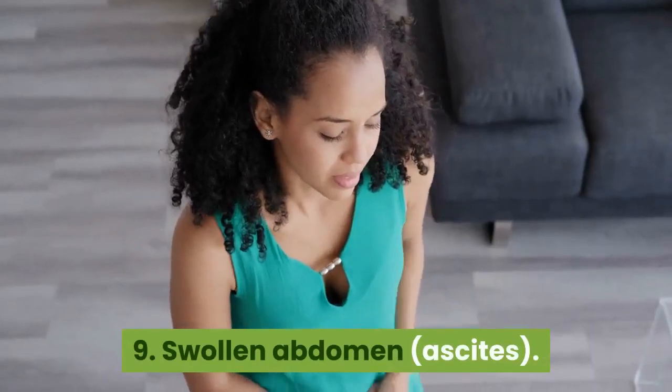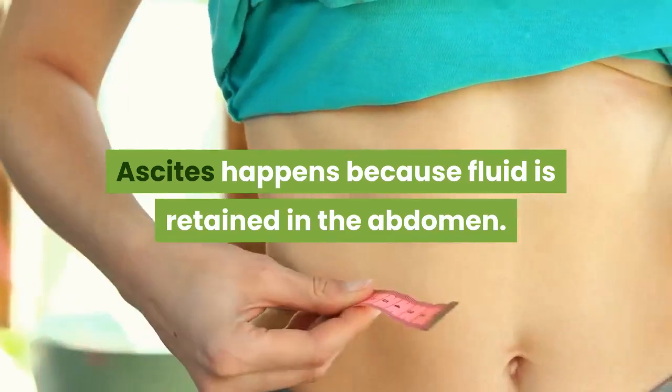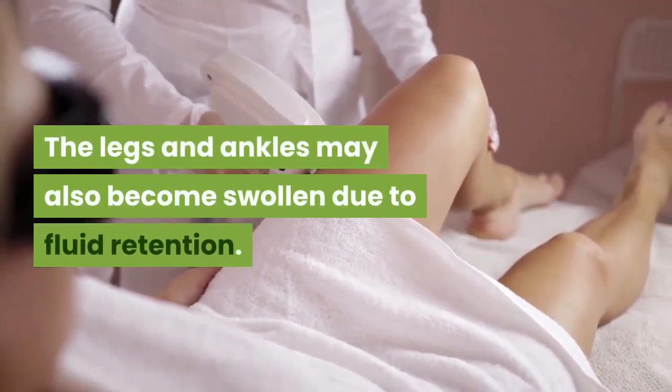9. Swollen abdomen, ascites. Ascites happens because fluid is retained in the abdomen. The legs and ankles may also become swollen due to fluid retention.